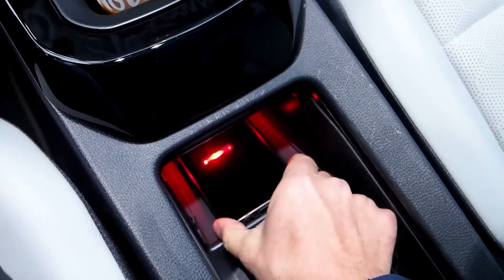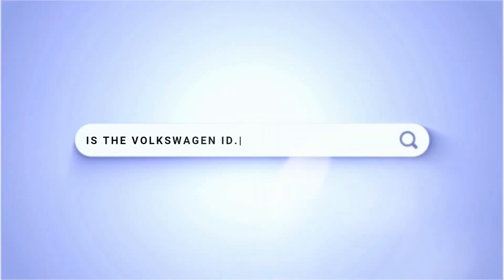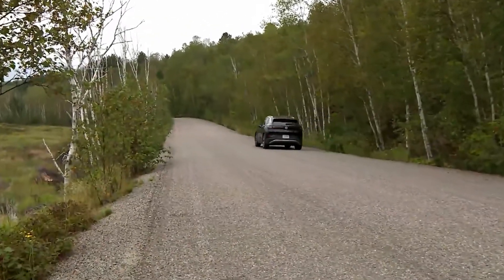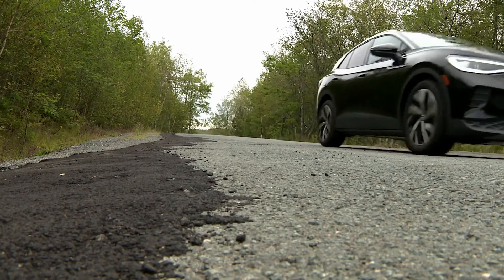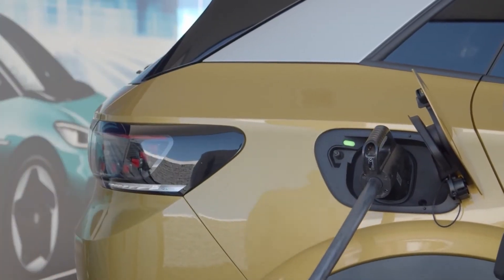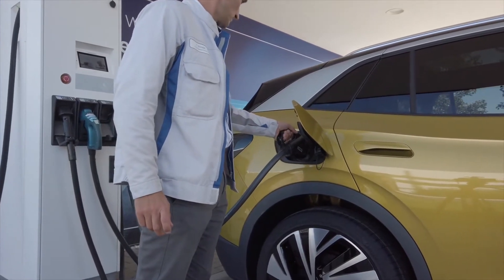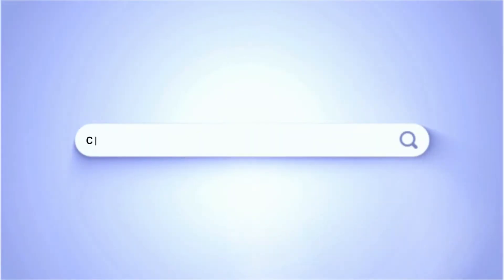Is the Volkswagen ID4 all-wheel drive? Yes, in the Pro all-wheel-drive trim priced just under $50,000. The Pro rear-wheel-drive trim priced just under $45,000 uses a single rear motor delivering 201 horsepower — making it the first rear-engine Volkswagen since the original Beetle. The Pro AWD trim adds a second motor to the front axle, bumping system horsepower from 201 to 295 and enabling all-wheel drive.